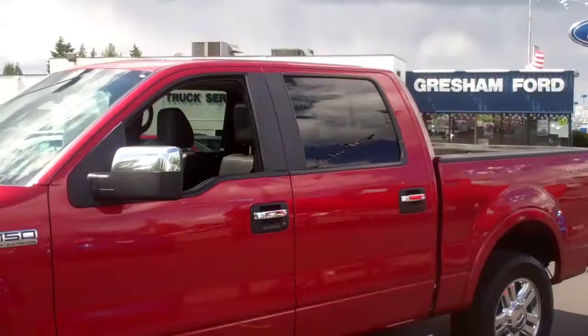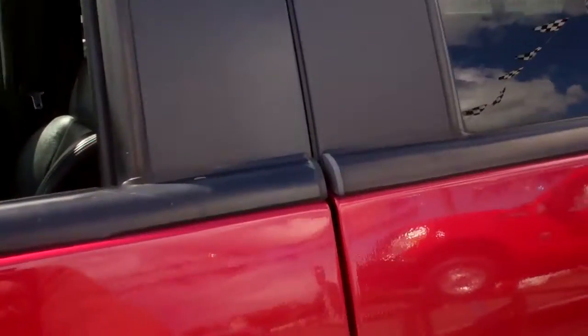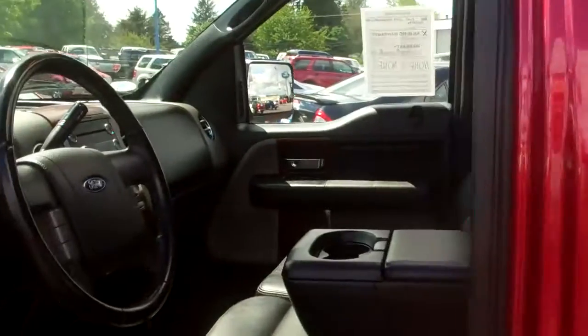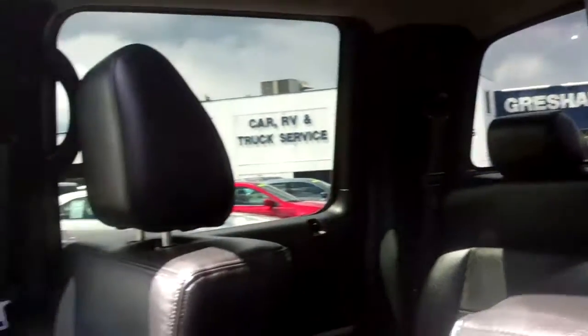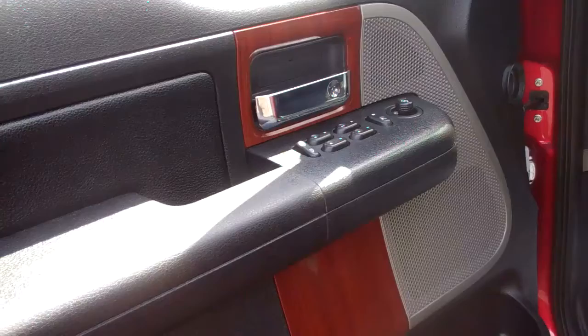It's got the Crew Cab with adjustable power mirrors and really nice privacy glass. You'll see the privacy glass towards the back, including a rear sliding window. Let's take a look inside. That is a power sliding window. Adjustable pedals. Power windows, mirrors, doors, and locks.